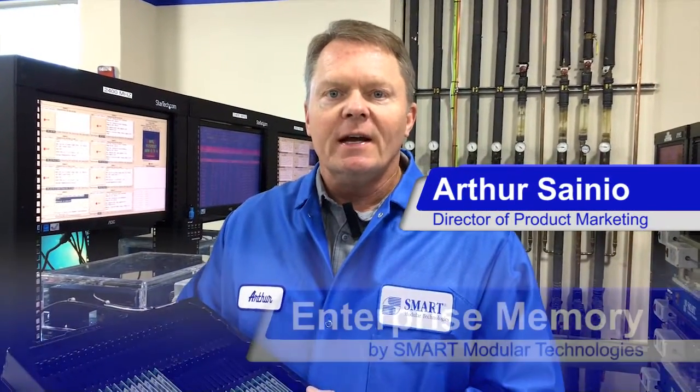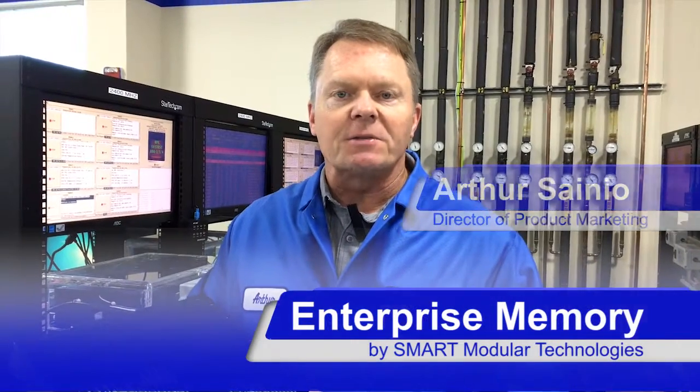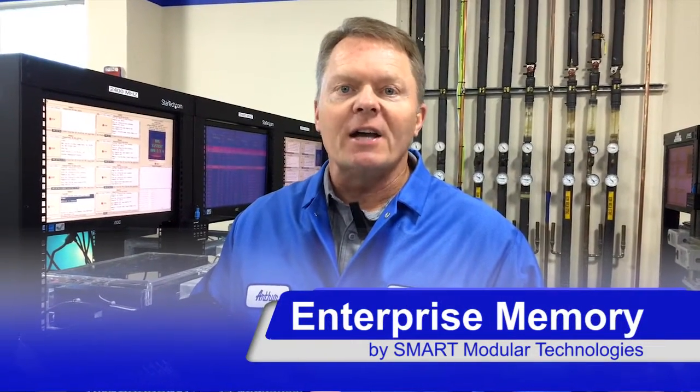Hello everyone, I'm Arthur Siniel from Smart Modular Technologies. I'm the Director of Product Marketing here at Smart, and today I'm going to talk to you about enterprise memory.